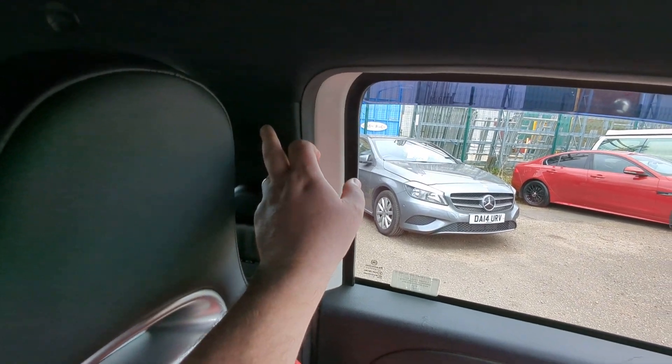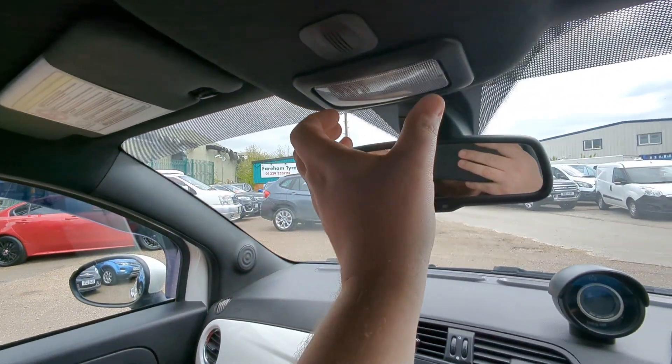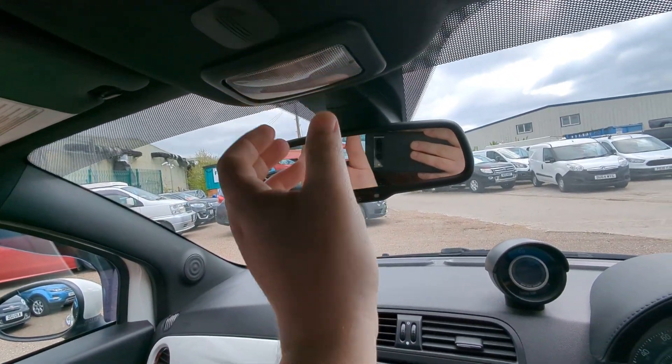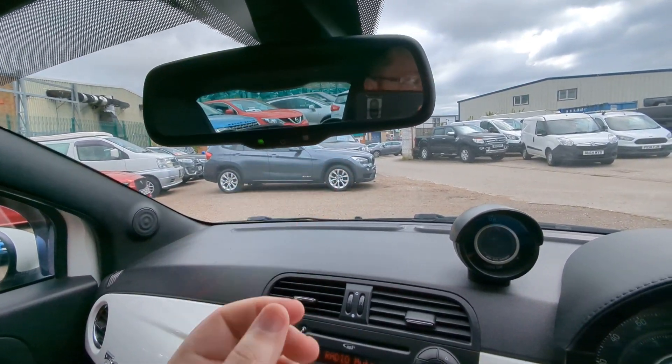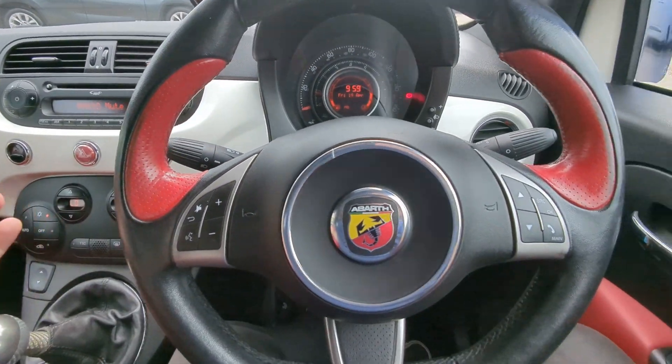You've got a side airbag up there, vanity mirrors here, interior lighting here, and a little power button on there — so I assume that is an auto-dimming rear-view mirror. There we are. What a neat little car.